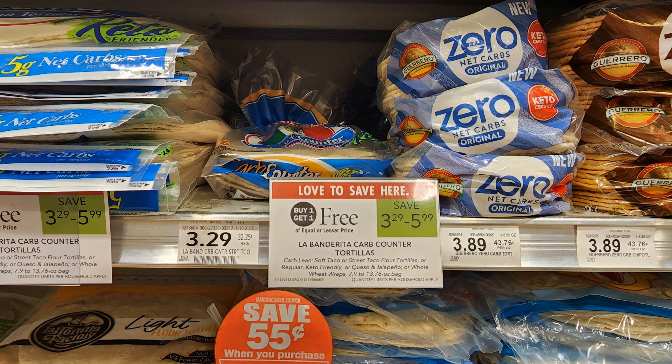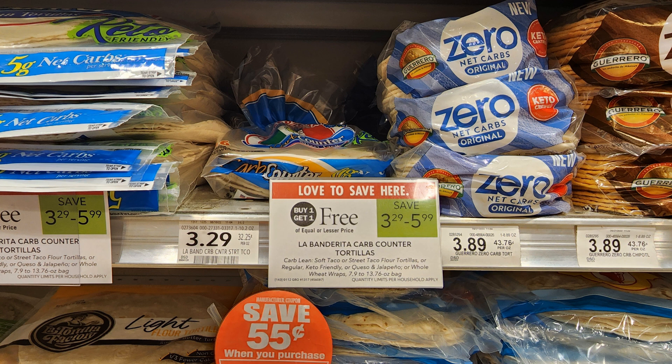The first deal is on these La Banderita carb counter tortillas. There are a few different varieties — buy one, get one free, priced at $3.29 up to $5.99. These are the $3.29 ones, they're little tiny street taco ones, and then they have bigger ones. Look out for 55 cents off one peelies — if you can find them, you're going to pay just as low as $1.10 per pack.